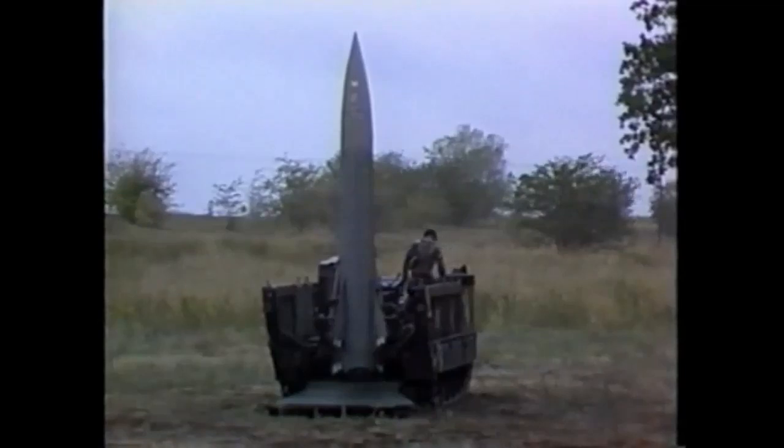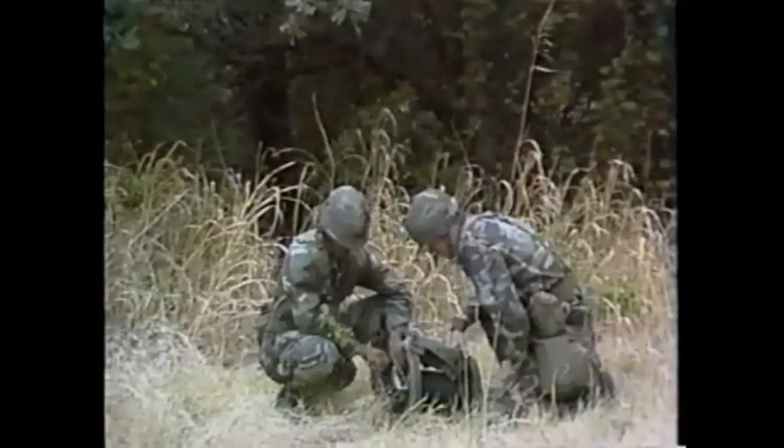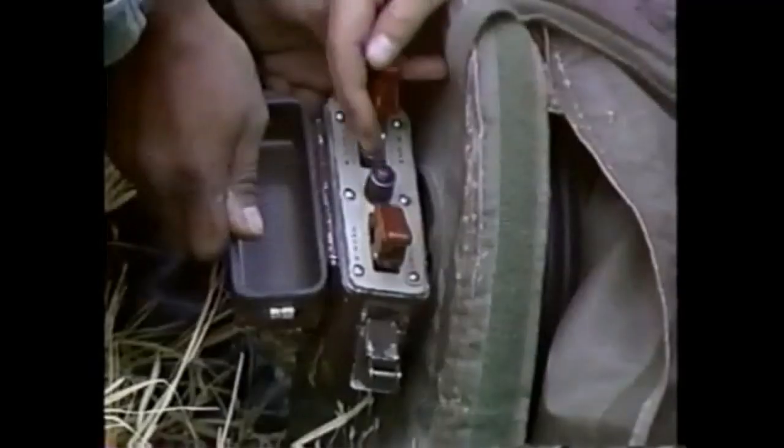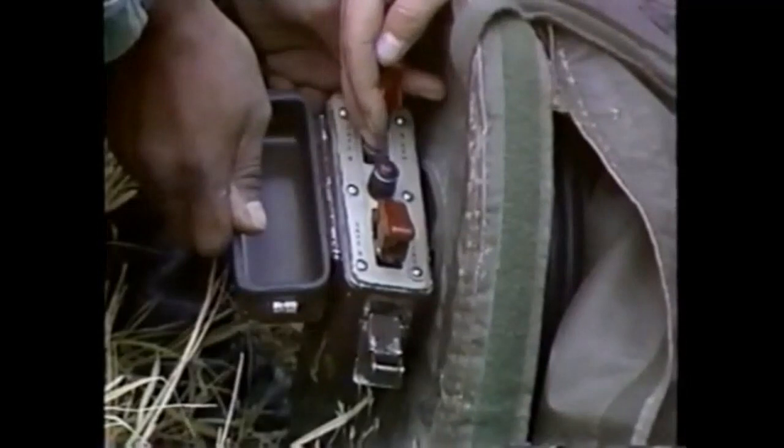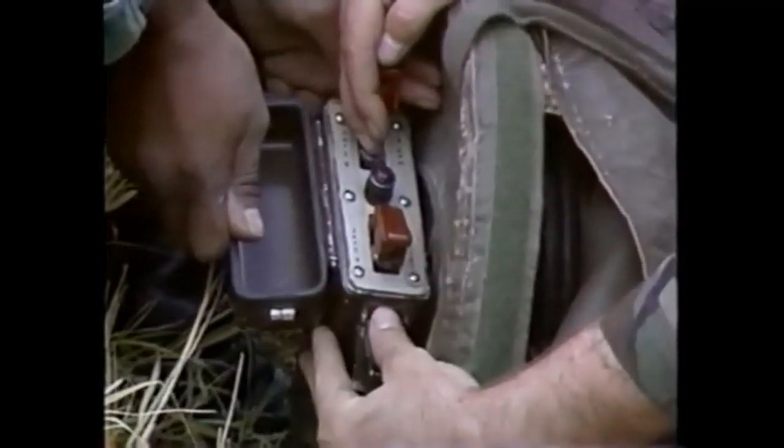When the launch position is reached, the MP operator and the section chief verify a green go condition. The upper rod of the APU is removed, and both men move to the firing pit. After verifying that all crew members are in the pit, the countdown begins. The safe arm switch is placed in the arm position. The safe fire switch is placed in the fire position, which fires the LANCE missile.